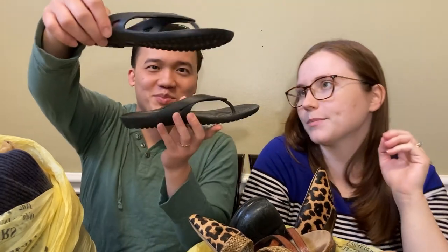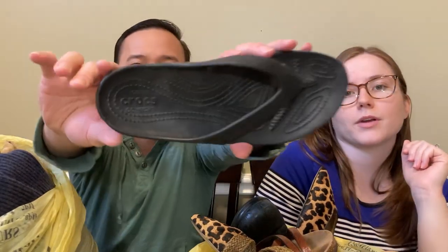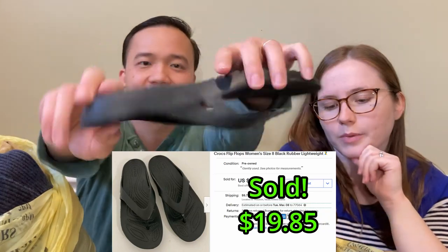Next, I got a pair of Croc flip-flops. They're just black, pretty plain, but pretty nice. We've sold some of these before. Should sell for about $20. Iconic Crocs comfort - pretty basic, but pretty good.